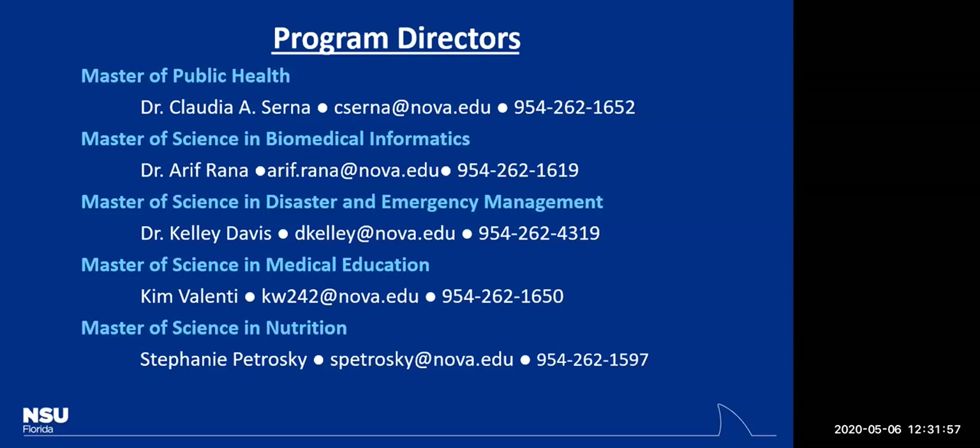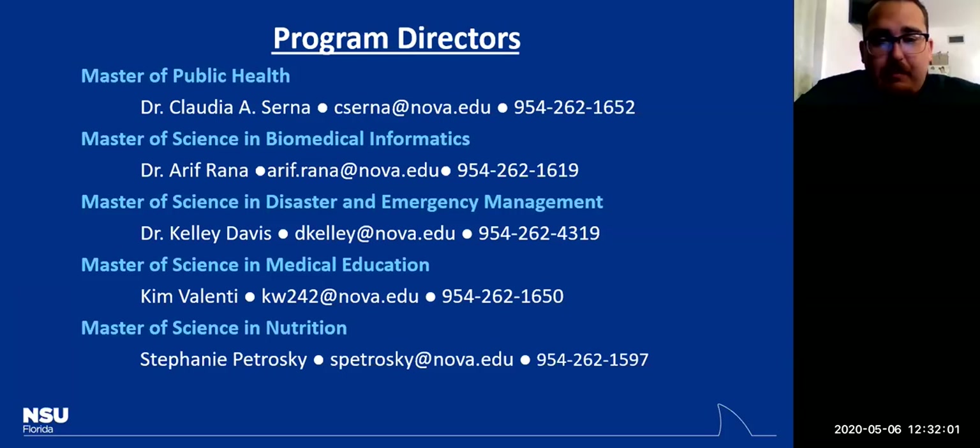Just to add to that — all of the other programs have recorded sessions on our YouTube page. Tomorrow we're hosting a session for the Master of Science in Disaster and Emergency Management. If you're interested in any of these programs, go on our YouTube page to learn more. It also has contact information for all program directors.